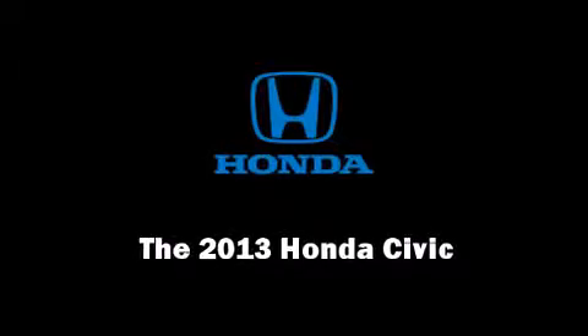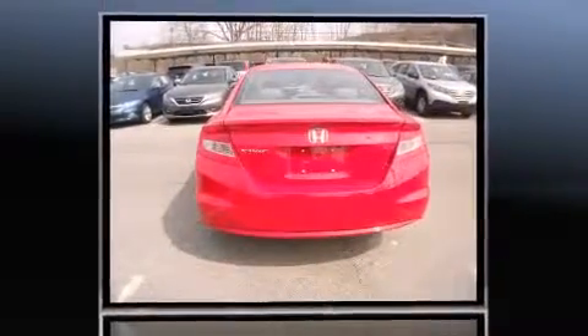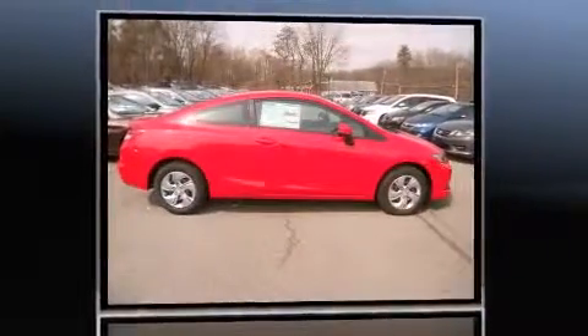Climb inside the 2013 Honda Civic. This two-door, five-passenger coupe is waiting for you to take home. Honda made sure to keep road handling and sportiness at the top of its priority list.